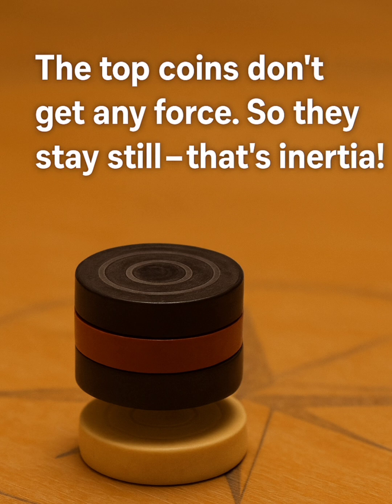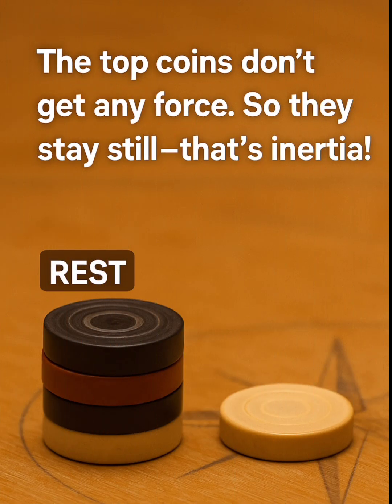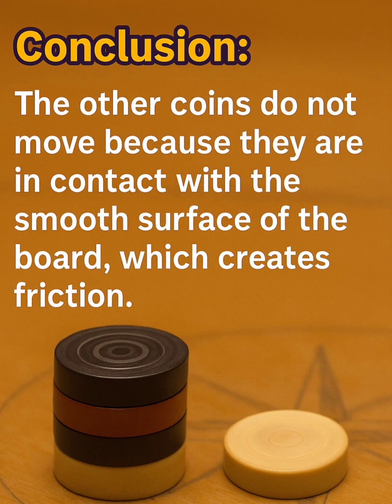You can see the top coins do not get any force — they will stay still, remaining in a rest position. It clearly shows Newton's laws of motion. We conclude that the other coins do not move because they are in contact with the small surface of the board, which creates friction.